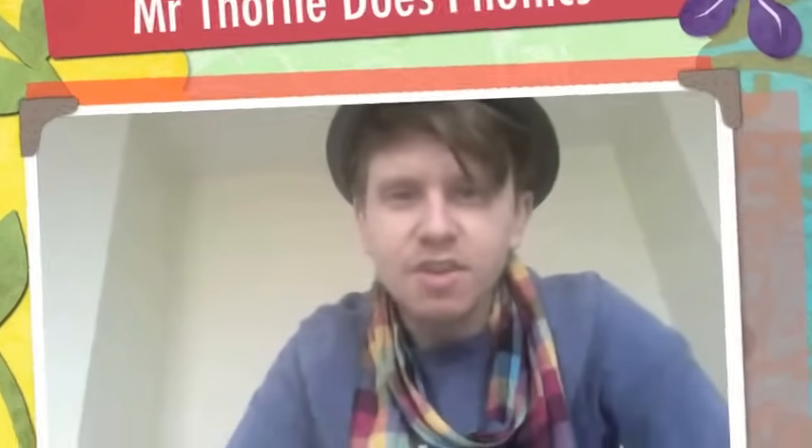Hello, my name is Mr Thorne and you are watching Mr Thorne Does Phonics. Today I have got the double Zed graphemes, the pair of friendly letters that still make the zzz sound.